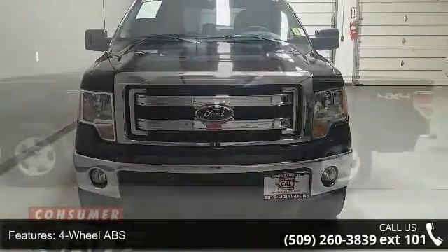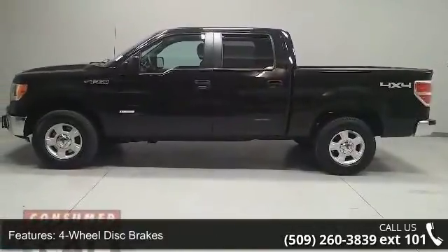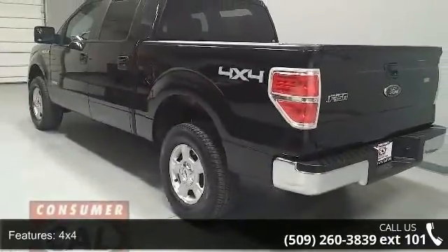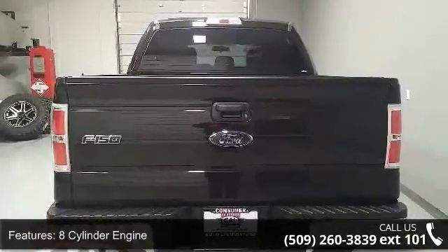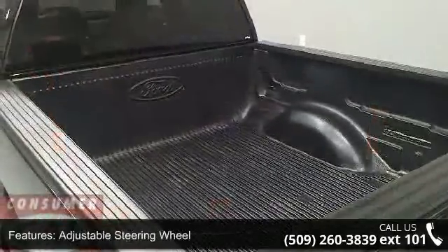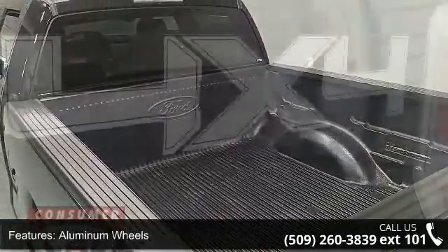Some of the top features included with this vehicle are 4-wheel ABS, 4-wheel disc brakes, 4x4, 8-cylinder engine, adjustable steering wheel, aluminum wheels, auto-off headlights, auxiliary PWR outlet, cruise control, and electronic stability control. If you are looking for a solid pre-owned truck, this might be the one.